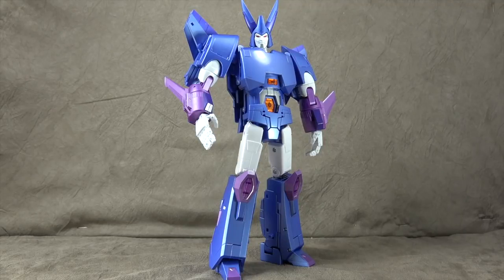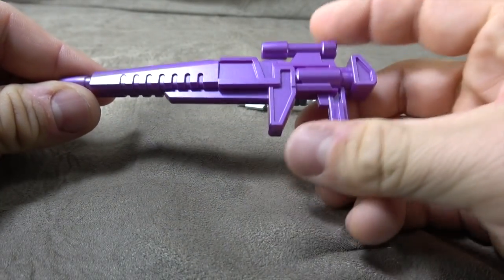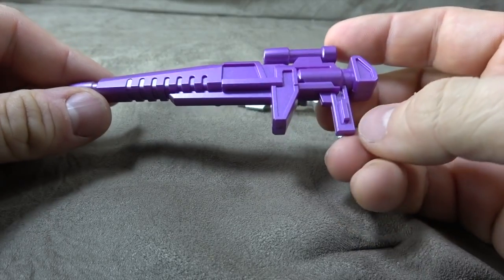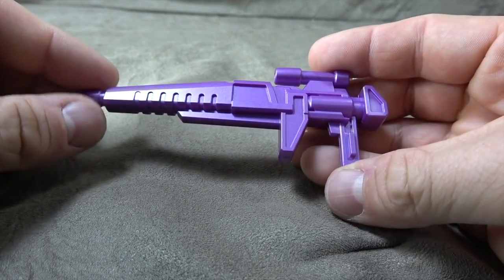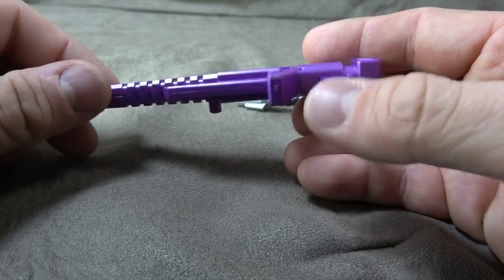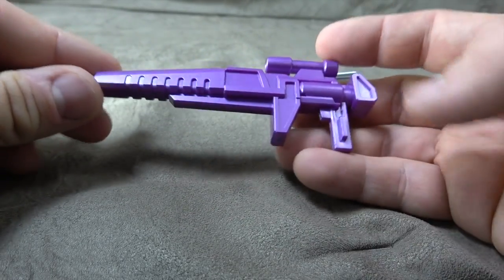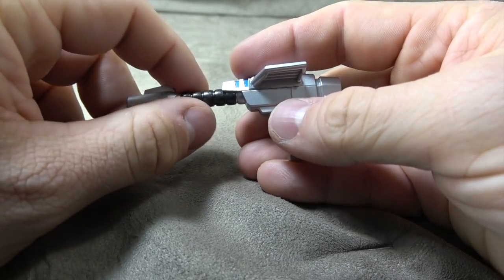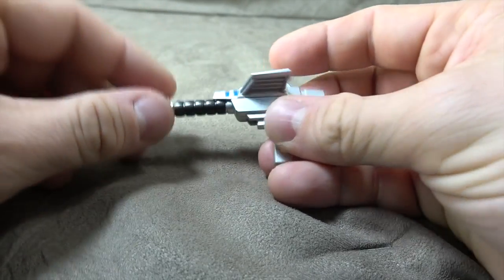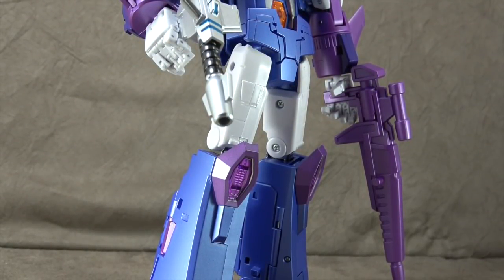Let's talk about accessories. He comes with two guns, one for each hand. One has the purple, kind of metallic paint on it — looks fantastic, and the sculpt is very G1. Not a lot of intricate detail, but it does look accurate and good. The second one has metallic silver, blue paint, and metallic black or gunmetal, and that looks good as well. He holds both just fine — they do peg in just fine, at least on mine.